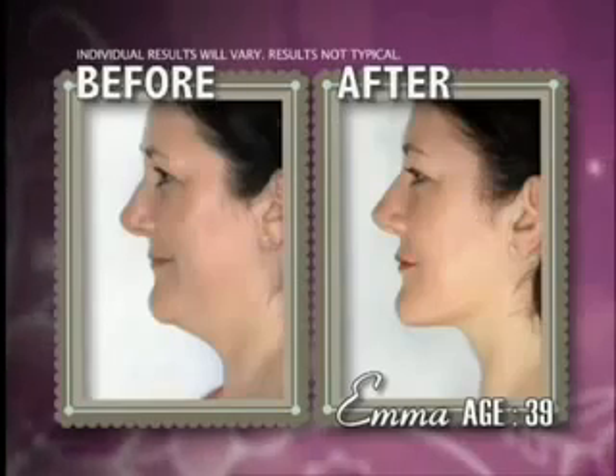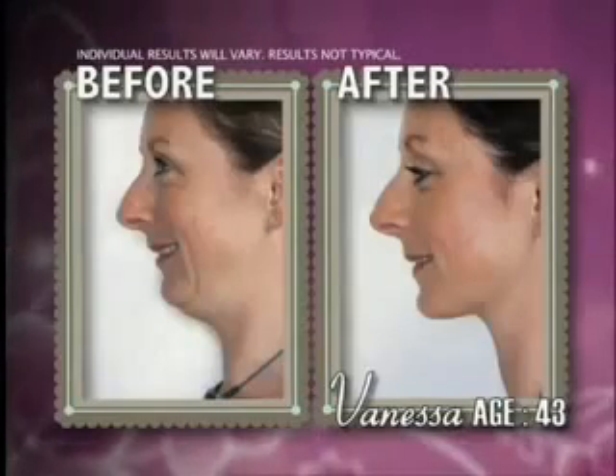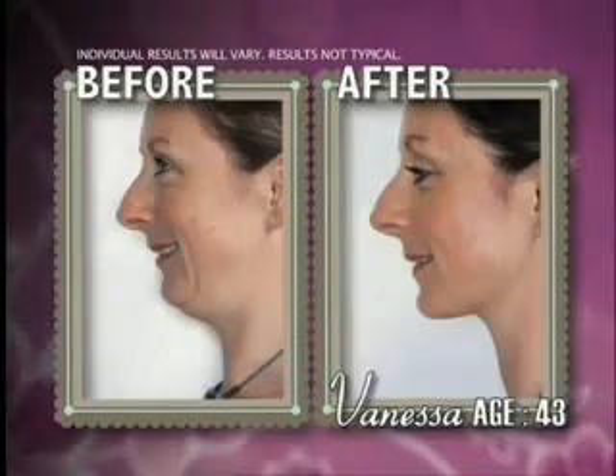What if I told you that in just two minutes a day, you could firm, lift, and smooth your entire neckline and get amazing results like these? Well, now you can.